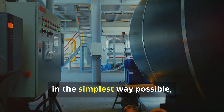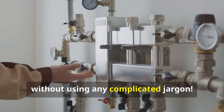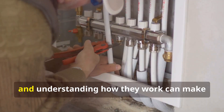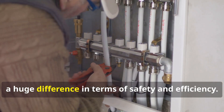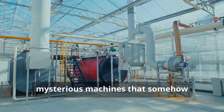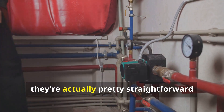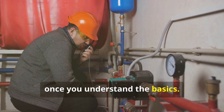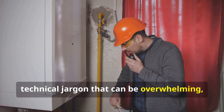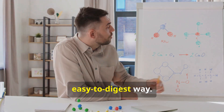I'm going to break down how boilers work in the simplest way possible, and I challenge myself to explain it all without using any complicated jargon. Boilers are an essential part of many heating systems, and understanding how they work can make a huge difference in terms of safety and efficiency. Many people assume boilers are just complicated, mysterious machines that somehow magically heat up water or produce steam, but in reality they're actually pretty straightforward once you understand the basics. The problem is most explanations out there are full of technical jargon that can be overwhelming, and that's exactly why I want to help you understand boilers in a simple, easy-to-digest way.